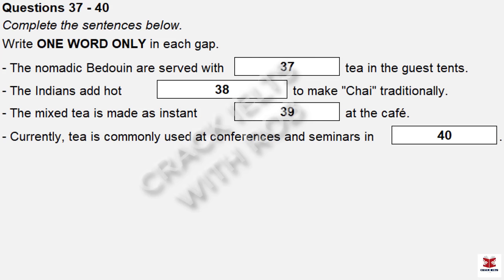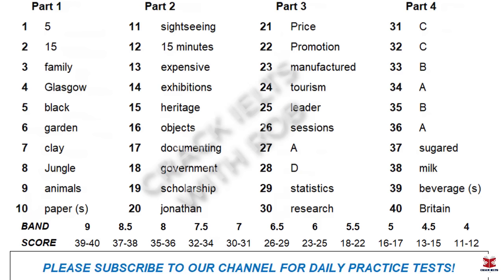OK, that's the end. Are there any questions so far? That is the end of part 4. You now have one minute to check your answers to part 4. That is the end of the listening test. In the IELTS test, you would now have 10 minutes to transfer your answers to the answer sheet.